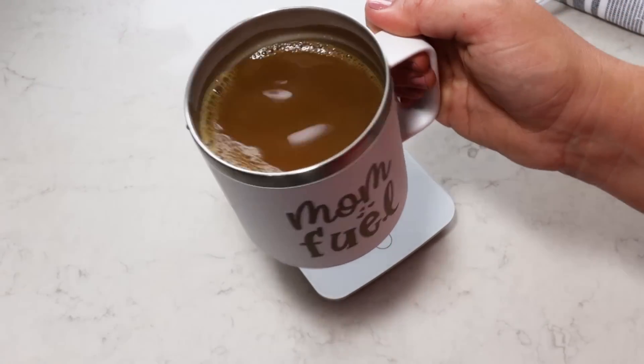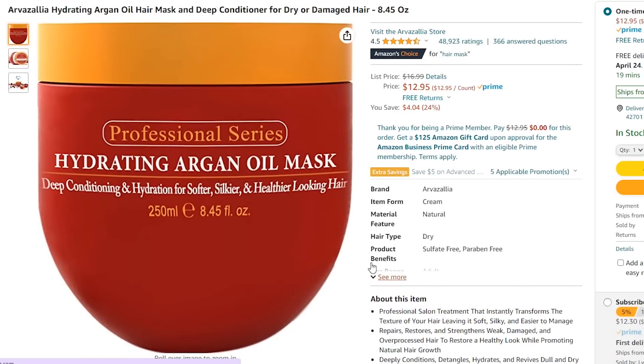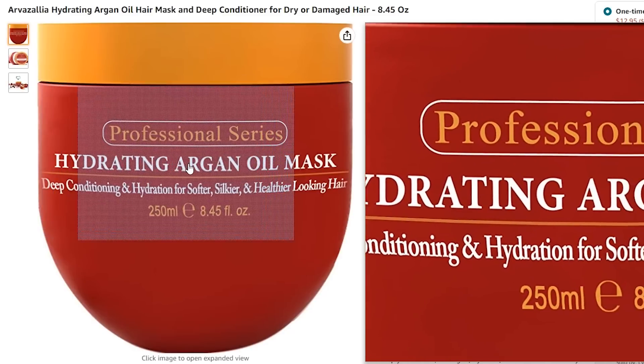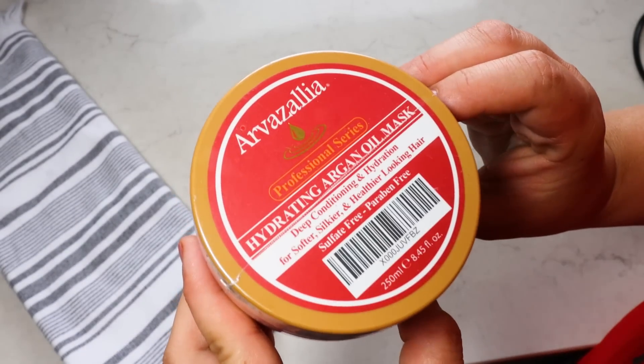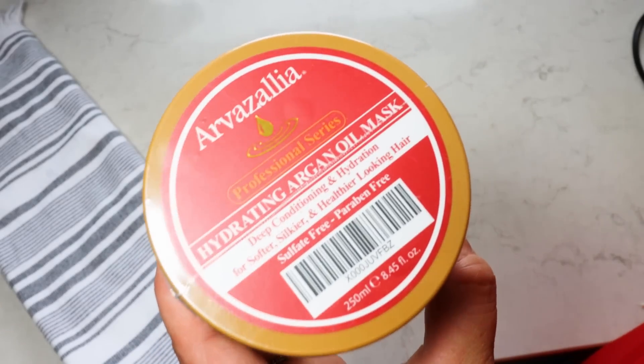If you're putting together a spa gift basket for your mom, be sure to look up this hair mask — it's called a hydrating argan oil mask and it says deep conditioning hydration for softer, silkier, and healthier looking hair. This works — I have used this for over a year. Someone on Instagram recommended it to me and I feel like it works incredible.